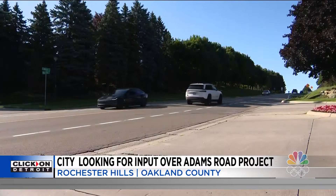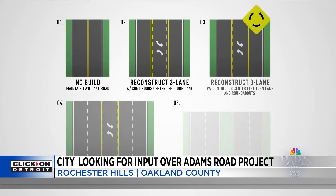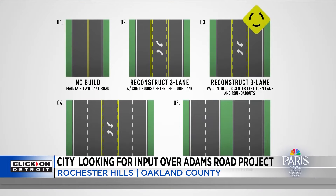A new study is looking for public comment on five design alternatives. Option one is no build. Option two: reconstruct as a three-lane road with a continuous center left-turn lane. Option three: same as option two, with roundabouts at major intersections. Option four: reconstruct as a five-lane road with two through lanes in each direction and a continuous center left-turn lane. Option five: reconstruct as a four-lane boulevard with a center median.